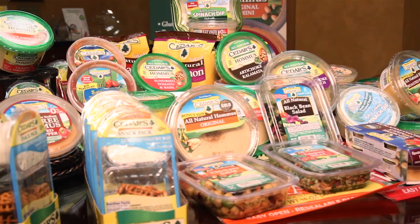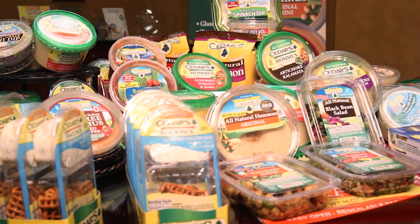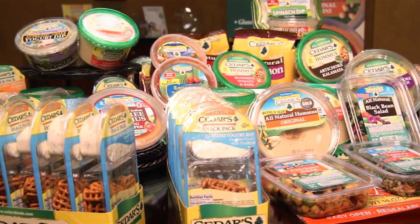Citas Mediterranean Foods is a leading manufacturer and distributor of a variety of Mediterranean foods throughout the continental U.S. Our main products are hummus, Mediterranean salads, and yogurt-based dips.